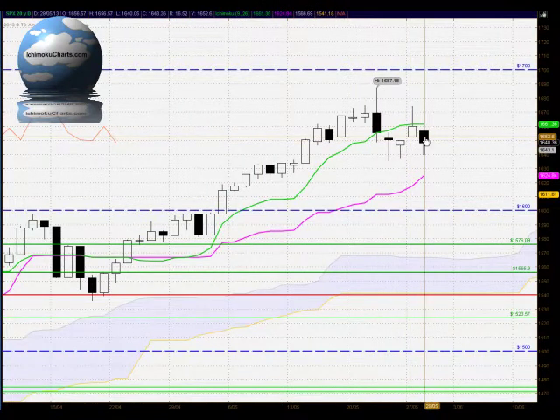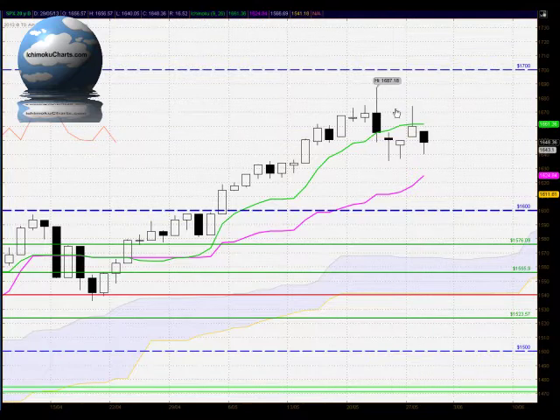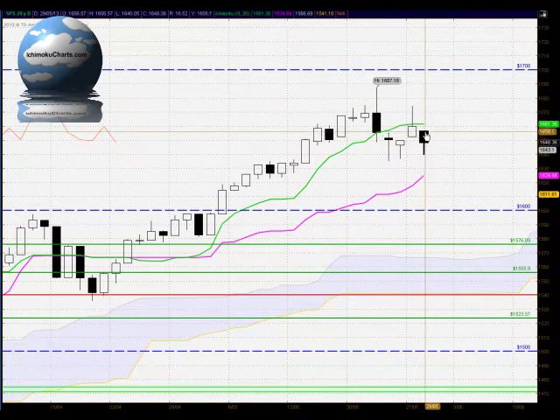Hello everyone, welcome to the IchimokuCharts.com daily analysis for the S&P 500 for Wednesday, May 29th, 2013. Well, a change of trend back to the downside today, and a candle with a lower high and a lower low.